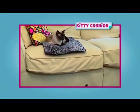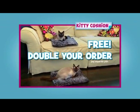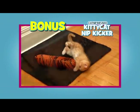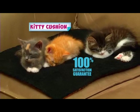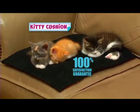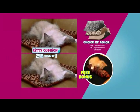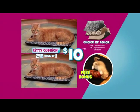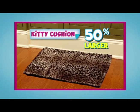But wait! Call now and we'll double your order free — just pay separate processing and handling. As a bonus, you'll also get the catnip-infused Kitty Catnip Kicker absolutely free for hours of feline fun! If kitty isn't delighted, send Kitty Cushion back, but keep the Kitty Catnip Kicker as our free gift. You get it all — two Kitty Cushions and the Kitty Catnip Kicker for just $10. Call now and ask about our 50% larger Kitty Cushion for larger pets!